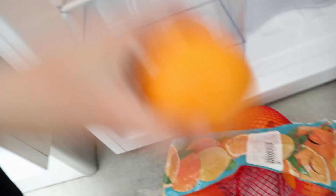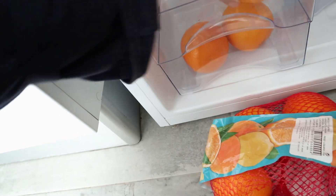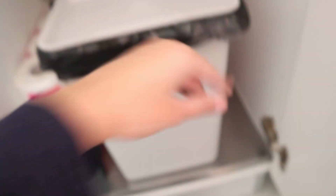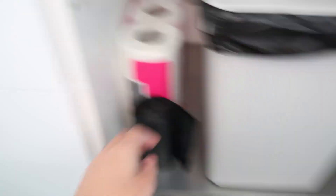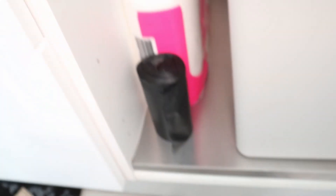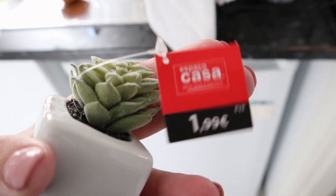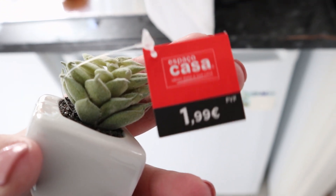I'll put some oranges here so they can last longer. Let me show you my garbage area — this is my trash can, you can see where I bought it in my IKEA haul. It just opens like this and closes. And then I have my trash bags — I bought this little thing, look how adorable, I got it at this store and it was two euros.